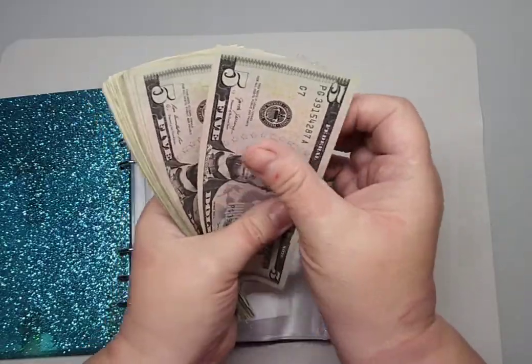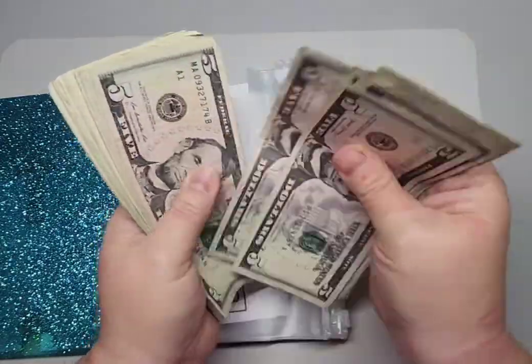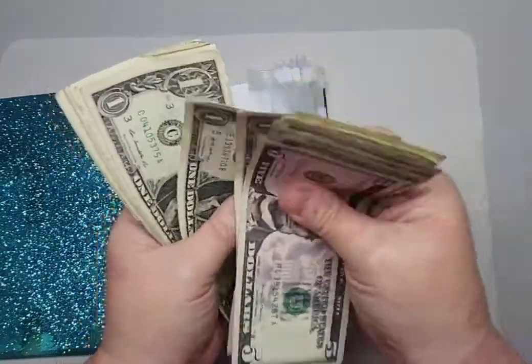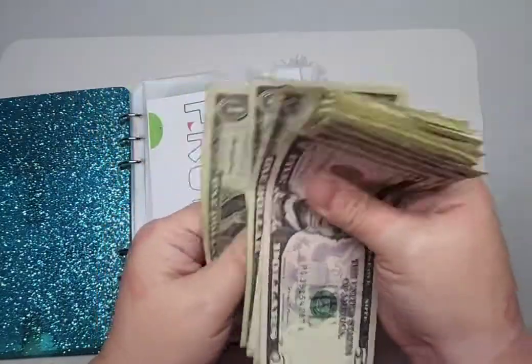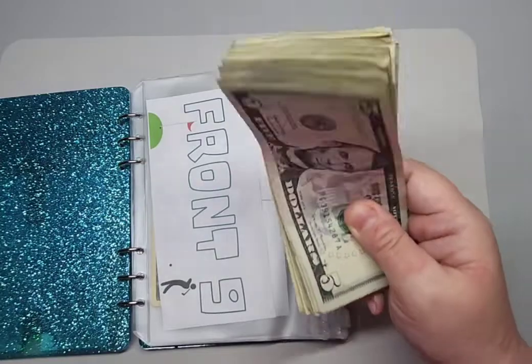So we have 5, 10, 15, 25, 35, 45, 55, 65, 66, 67, 68, 69, 70, 71, 72, 73, 74, 75, 76, 77, 78, 79, 80, 81, 82, 83, 84, 85. I mean, I could put this towards extra debt payments.